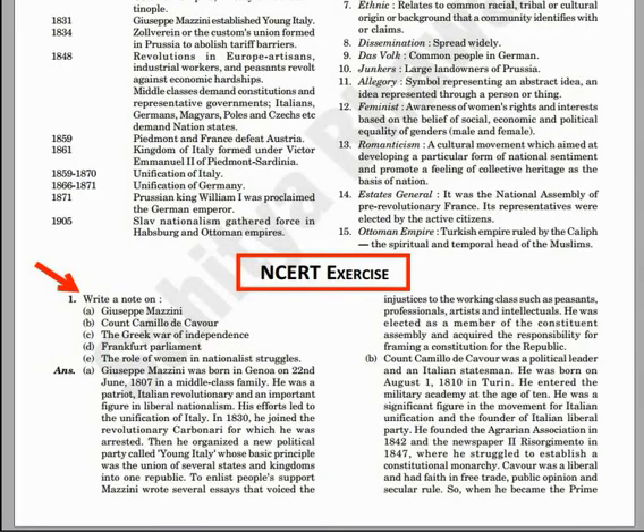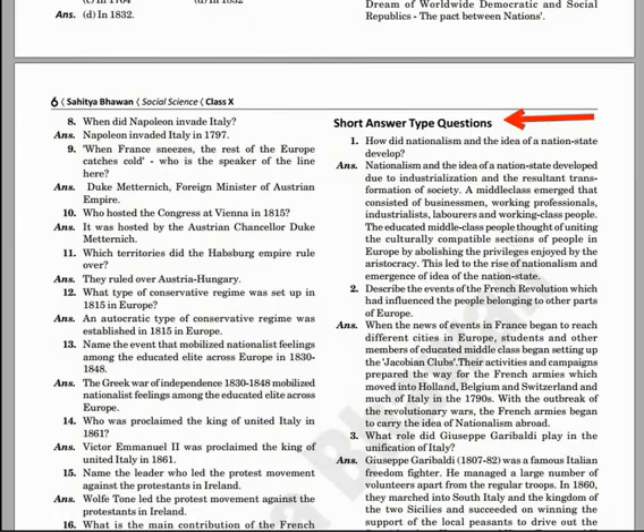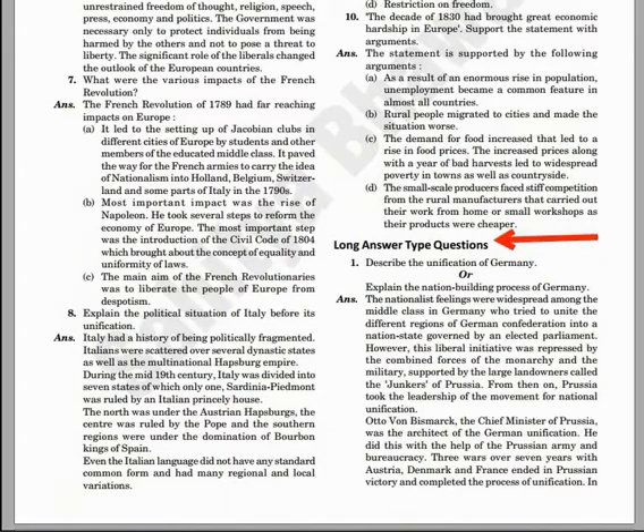The next feature is NCERT questions, which will enhance your knowledge — an added advantage to achieve higher marks in exams. Enough solved questions have been given, like multiple choice questions, very short answer type questions, short answer type questions, and long answer type questions. The benefit is practice brings perfection; you can answer any question in exams, which is an added advantage for higher marks.